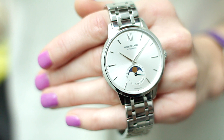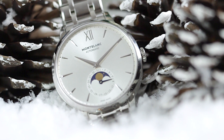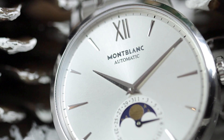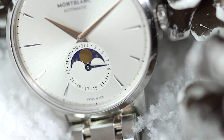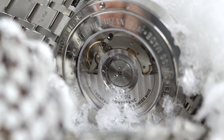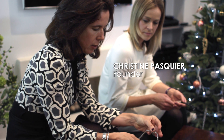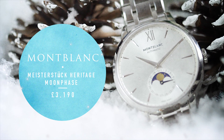Mont Blanc is really one to look for if you're choosing a gift for a man, because the Meisterstück Heritage collection has all the looks and qualities of a much more expensive watch but offered at an incredible price. It's a very classical watch on a steel bracelet with a sapphire back so you can see the automatic movement. Isn't it great with a suit? With everything!